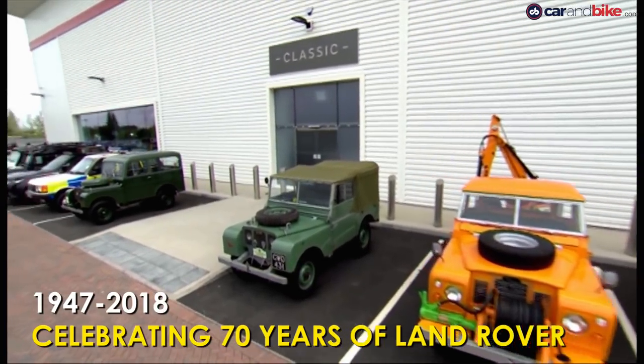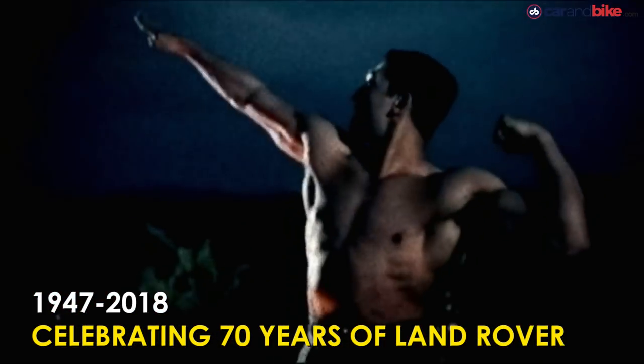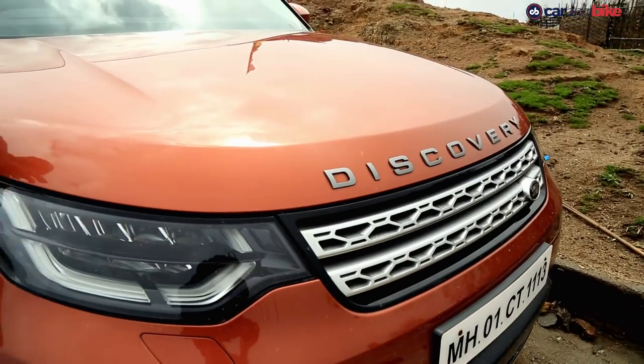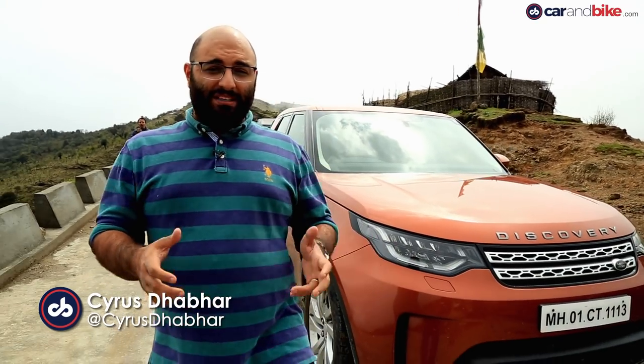This year, on the 30th of April, the legendary automotive marque turned 70, prompting celebrations all over the world, especially in the United Kingdom. But it's not just the United Kingdom that's celebrating the 70th anniversary of the Land Rover brand — it's also India.